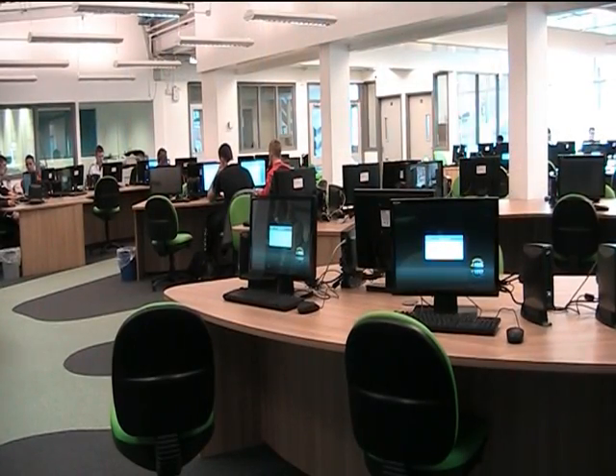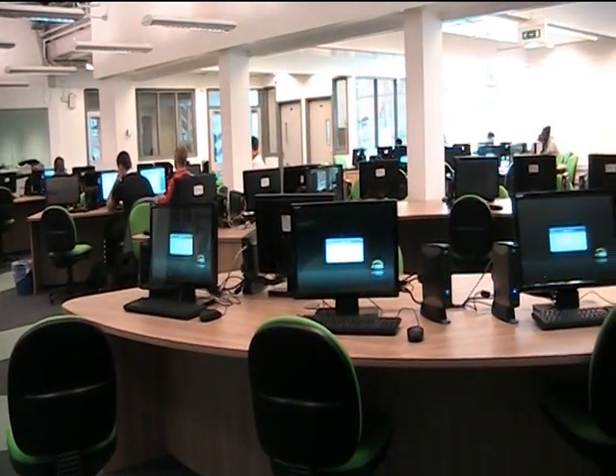Learners are highly adaptive to technology and they're making great demands on institutions such as ours. So part of our vision is ensuring that we've got a 21st century network, a 21st century technological response, and 21st century IT skills amongst our staff and indeed our students.